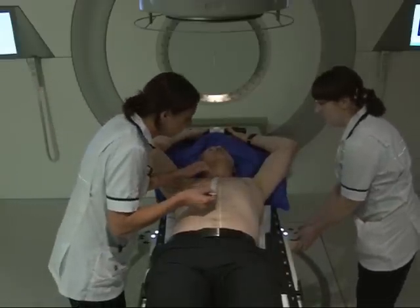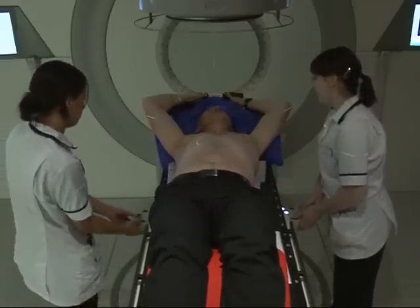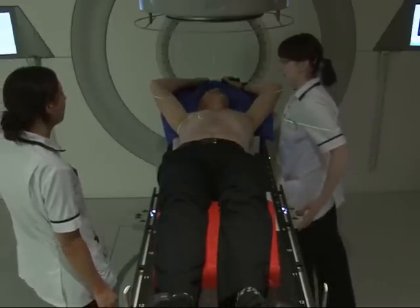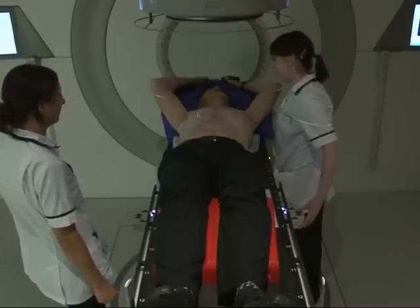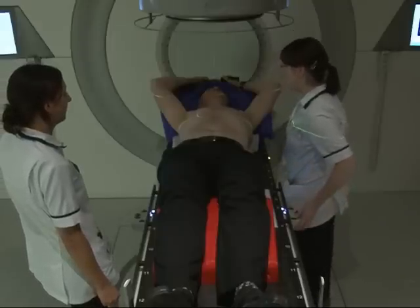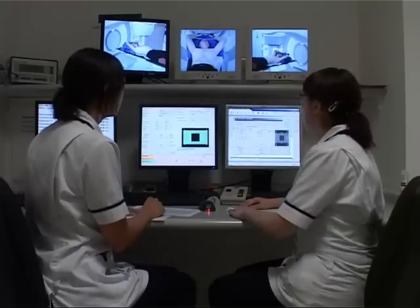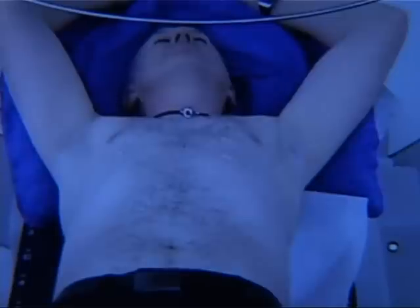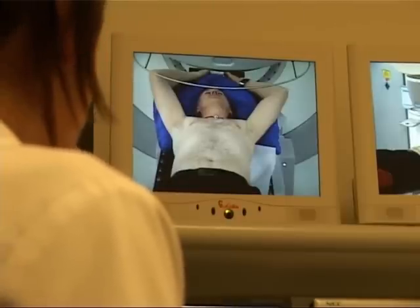When you come for treatment, you will be in a waiting room with patients from a number of machines. On your first visit to the machine, one of the radiographers treating you will call you through, have a chat with you, and take a photograph. They will check your details every single day. When you lie on the couch, the radiographers will be checking measurements with each other and measuring the laser beams. Once we are happy that you're in the correct position, we will leave you in the room and go next door to the control room. Although you're on your own in the room, they can see you through a video link and talk to you through an intercom. The treatment lasts only a few minutes. It is painless, and you won't feel or see anything. You may hear a slight humming noise as the machine is switched on. You just need to lie still and relax.